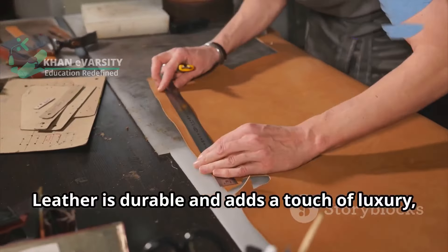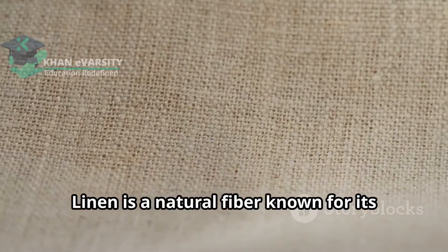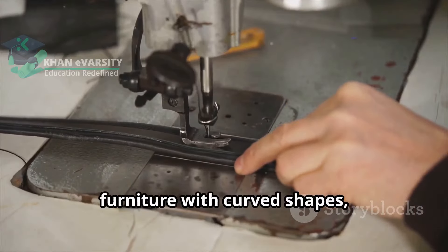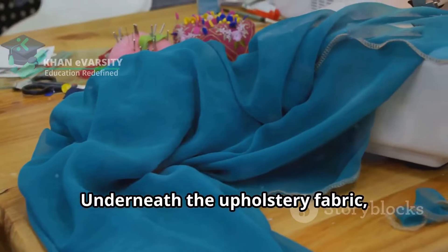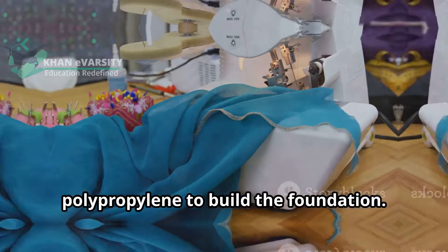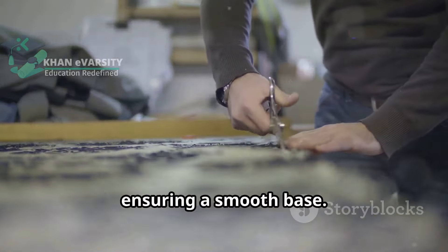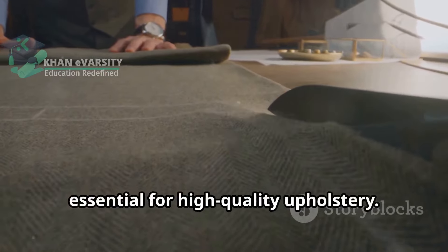Leather is durable and adds a touch of luxury, making it a favorite for high-end furniture. Linen is a natural fiber known for its breathability and timeless appeal, perfect for a classic look. Stretch fabrics are great for modern furniture with curved shapes, providing flexibility and a snug fit. Underneath the upholstery fabric we use other materials like calico and polypropylene to build the foundation. Calico is a plain woven cotton fabric often used as an inner layer for covering foam and padding before adding the final fabric, ensuring a smooth and professional finish.